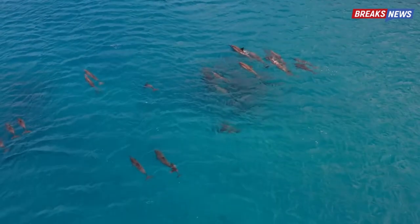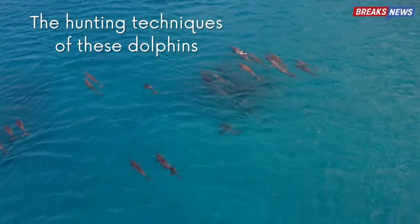Hello everyone and welcome. In this video, we will follow a surprising dolphin hunting technique.